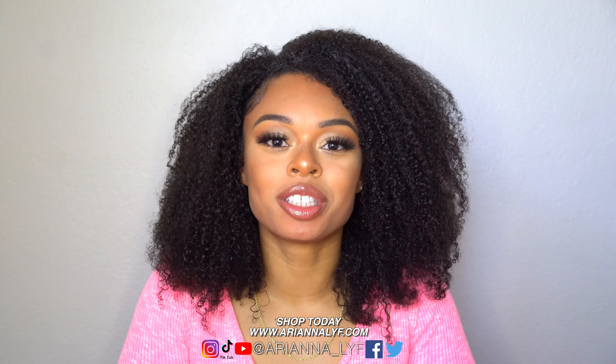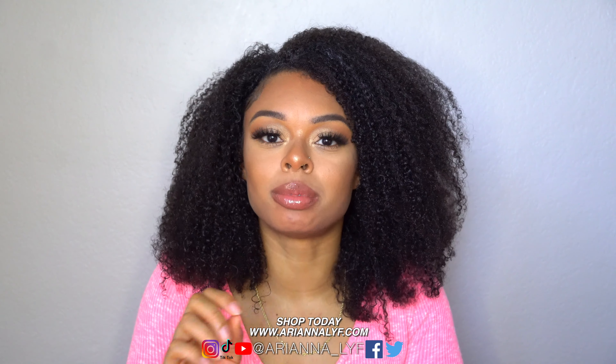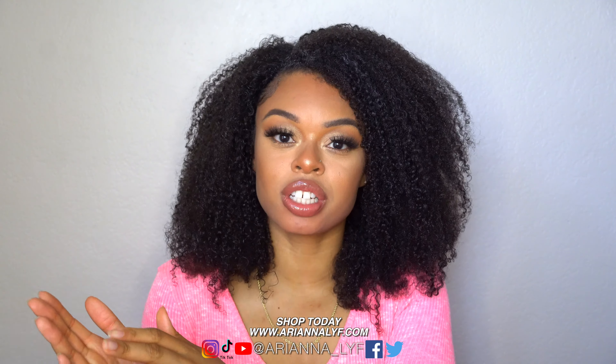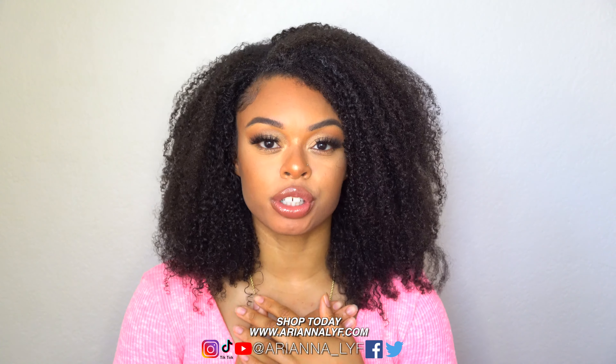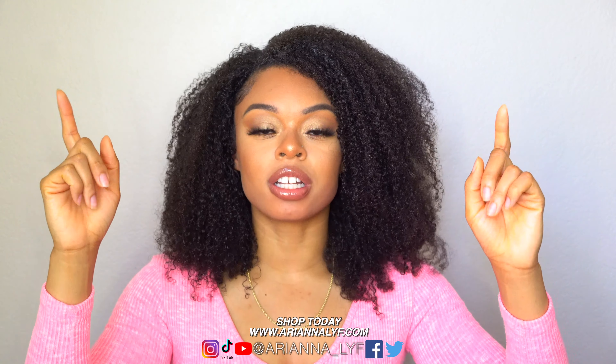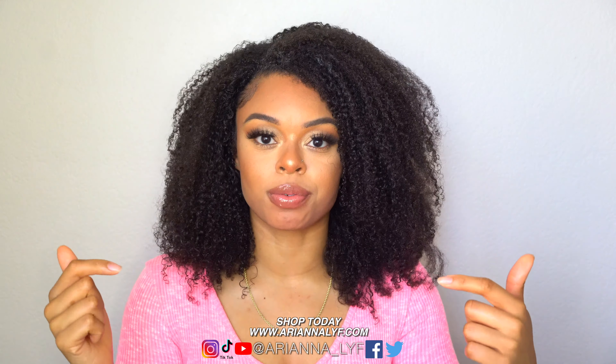My name is Ariana, welcome to my YouTube channel. Today's video is going to be some tips and tricks on transitioning as well as on the big chop. If you guys are interested in seeing my personal natural hair journey, I'm going to put it up here in a card — go ahead and click that link to get the full backstory and then come back to this video.